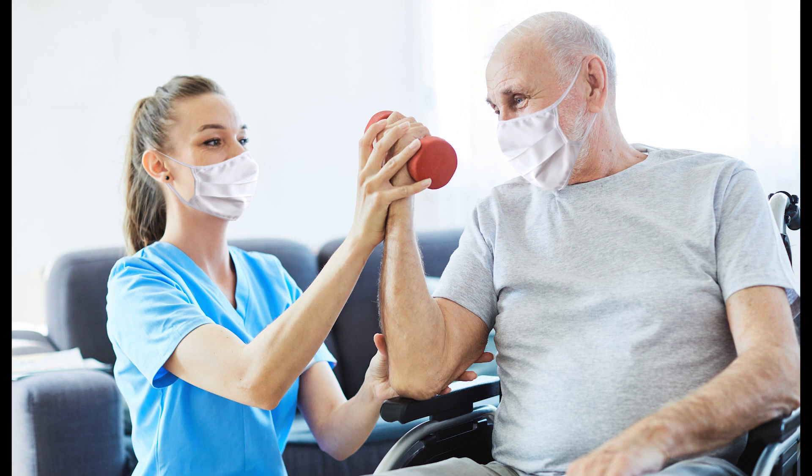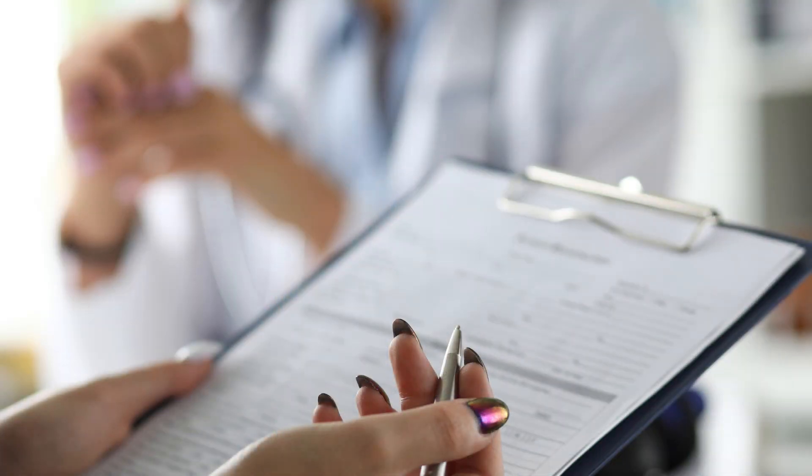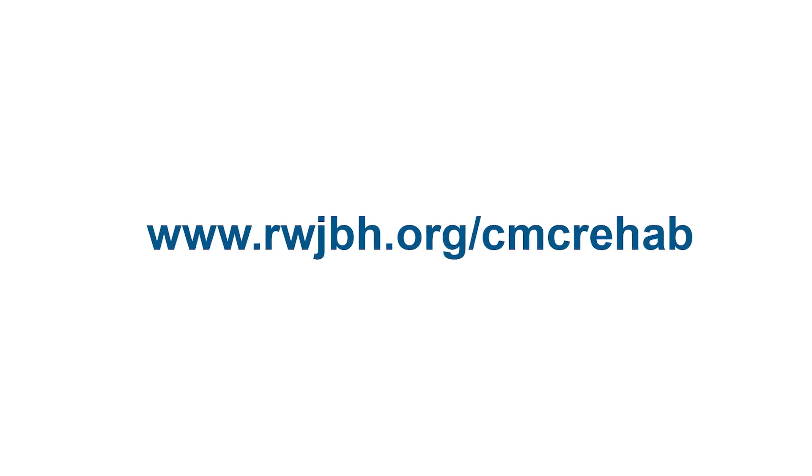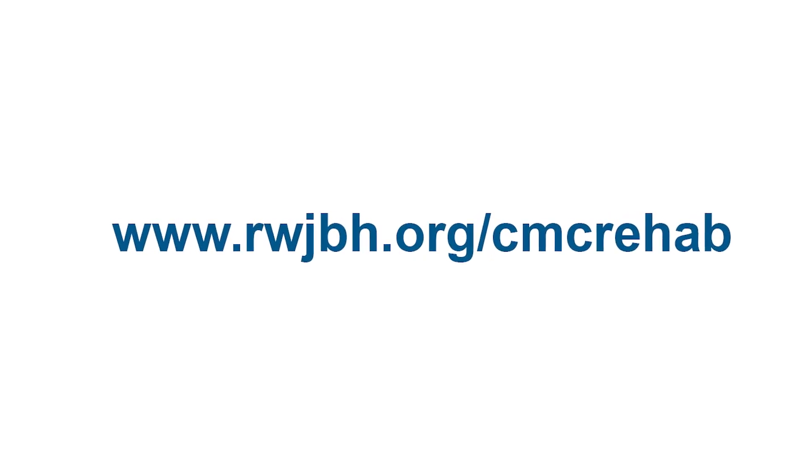Prior to your visit, please fill out all of the necessary documentation to save you time and bring them with you. These documents can be found on our website at rwjbh.org/CMC Rehab.